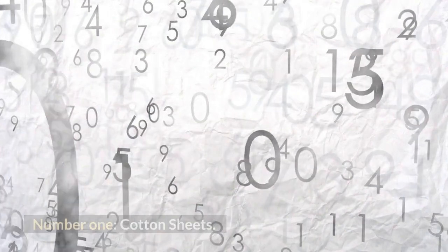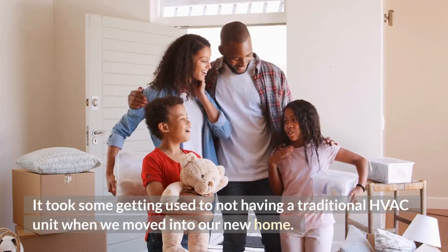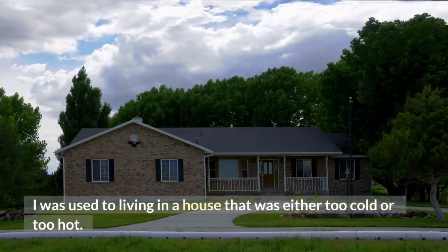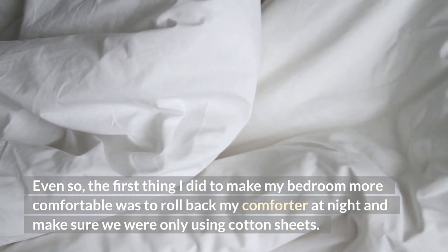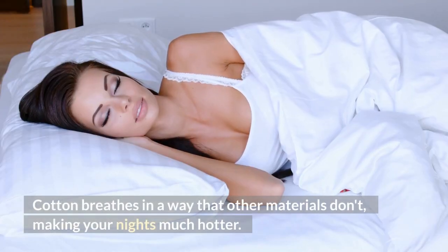Number 1: Cotton Sheets. It took some getting used to not having a traditional HVAC unit when we moved into our new home. I was used to living in a house that was either too cold or too hot. Even so, the first thing I did to make my bedroom more comfortable was to roll back my comforter at night and make sure we were only using cotton sheets. Cotton breathes in a way that other materials don't, making your nights much hotter.